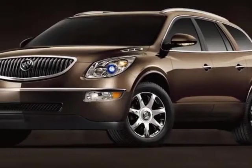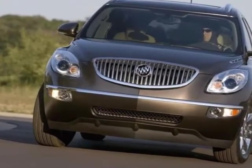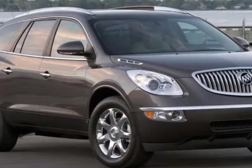Take a look at this 2009 Buick Enclave. This Enclave has just under 69,000 miles. For your protection, a warranty is available for this vehicle.